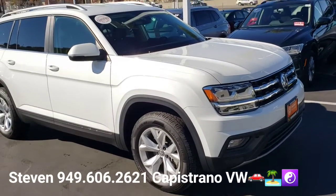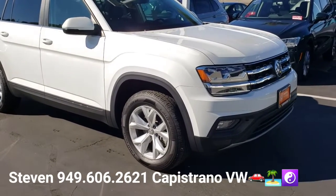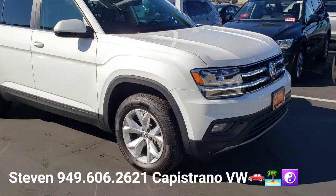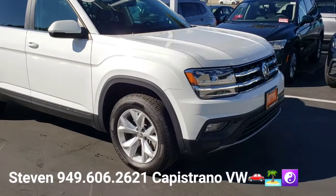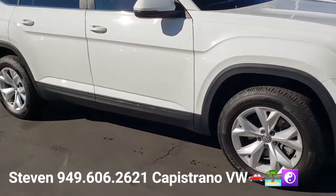It's going to come with the remainder of a six-year, 72,000-mile new vehicle warranty, and then after that expires, it gets an additional one-year or 12,000 miles for the certified warranty, and that's all valid at any authorized VW dealer in the United States.